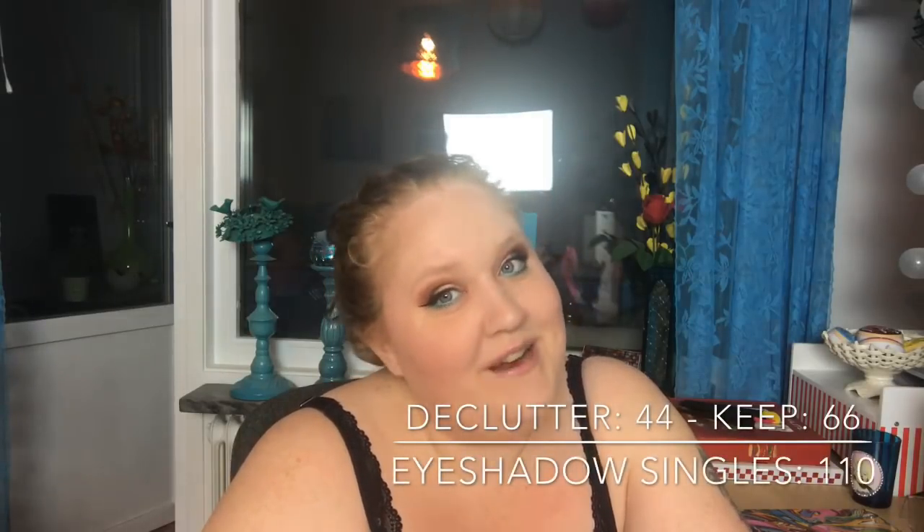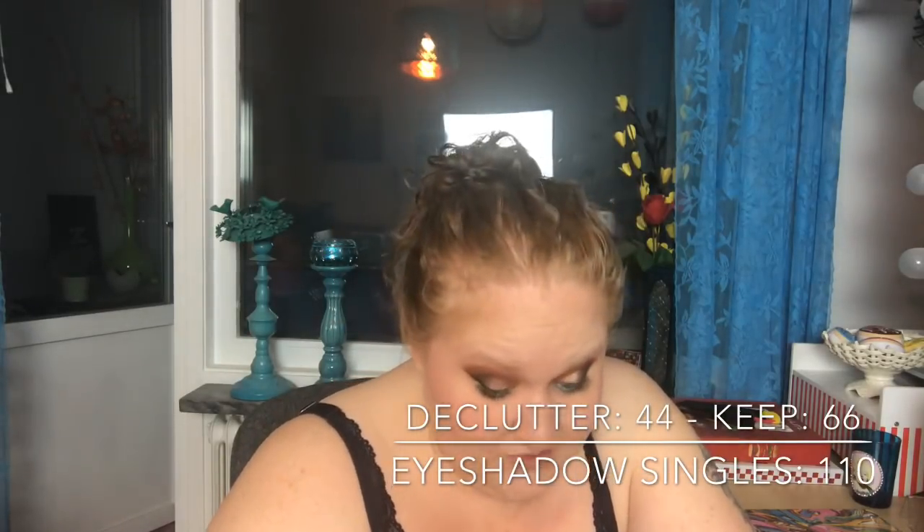Eyeshadow singles — pressed, not in any custom palettes. I could count those in a separate video but I'd rather not. Eyeshadow singles in compacts: I had 110, decluttered 44, so now I have 66.